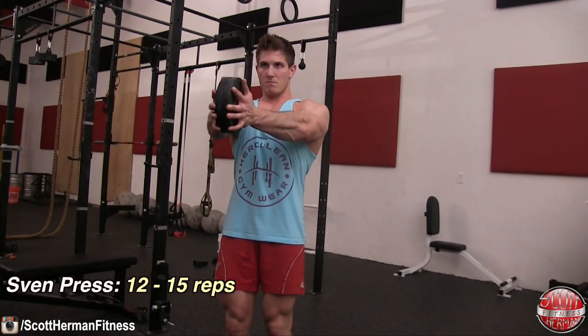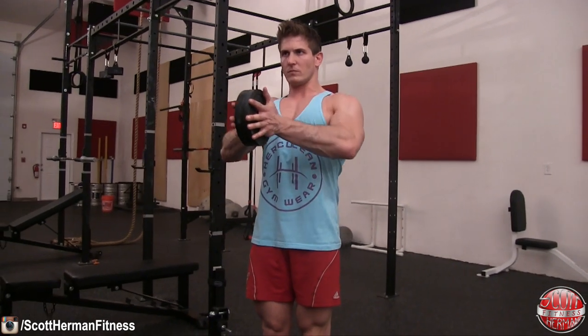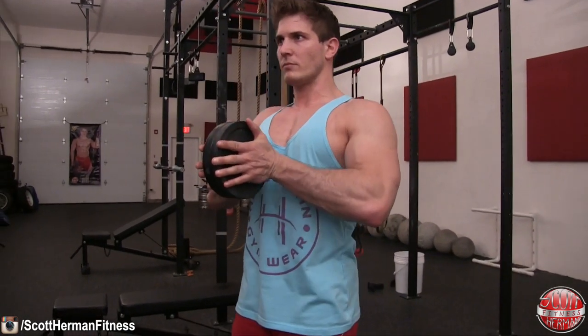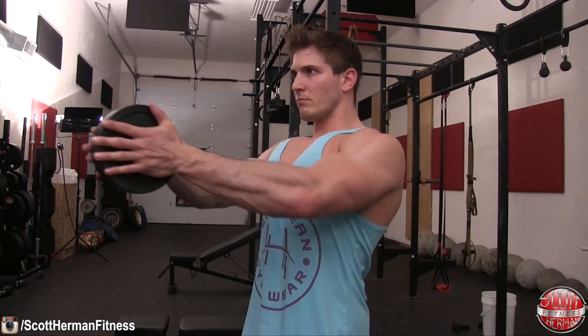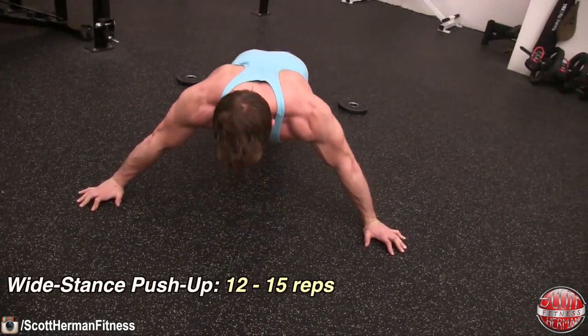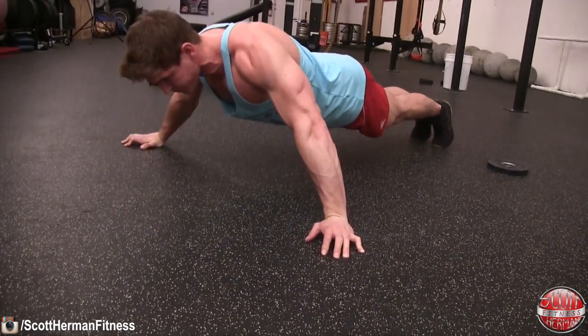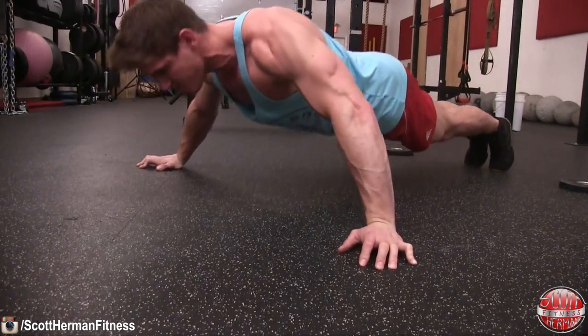The third super set is a Sven press followed by a wide grip push up. For the Sven press, grab two plates — start with fives or tens — place your palms on each plate and push them together in front of your chest. With a tight core and chest up, extend your arms out in front of you as far as you can, hold for a second, then bring your hands back to your chest — 12 to 15 repetitions. Then drop to the floor for wide grip push ups with hands outside shoulder width, bringing your chest all the way to the floor and getting a full extension with every single rep.